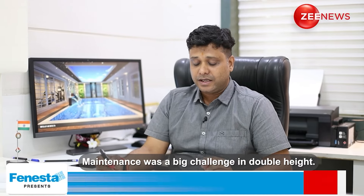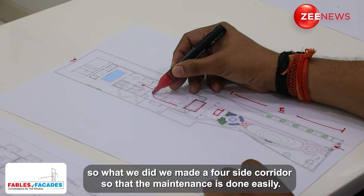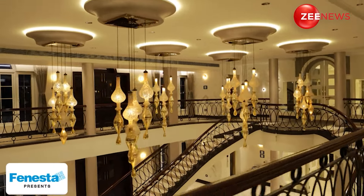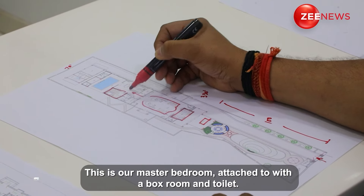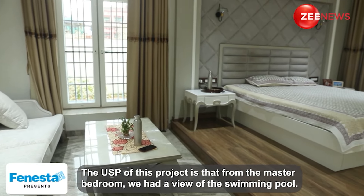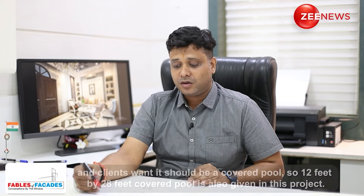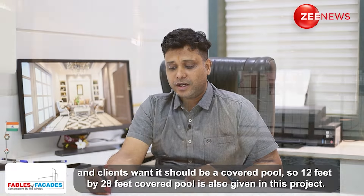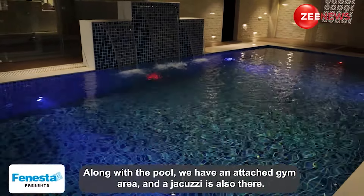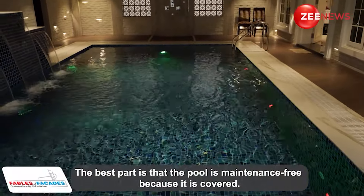In the double height area, we had a challenge for maintenance. The client required it to be maintenance-free, so we decided to make a four-sided corridor around it. This is our master bedroom, attached with a box room and toilet. We have a full view of the pool from the master bedroom — 14 feet wide glass — giving a full feel of the pool. The client wanted a covered pool, so we have a covered pool in this project. Attached to the pool is a gym area and jacuzzi. Because of the cover, the pool is maintenance-free.